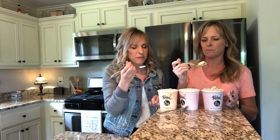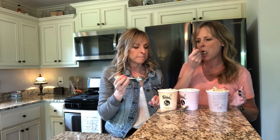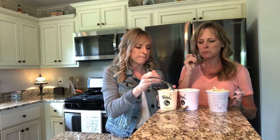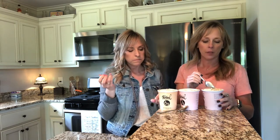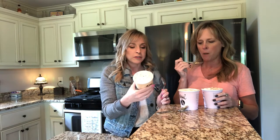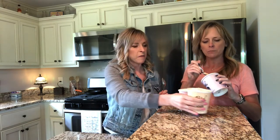Maybe it's butter pecan. This one is peanut butter fudge. I'll take another bite of this, but it kind of tastes like — I don't know. I like mine, it's good. I don't like mine. I like the creaminess — it's very creamy. I like the cream but I don't care for the flavor.